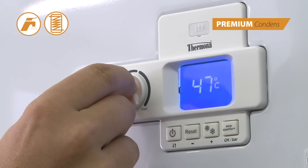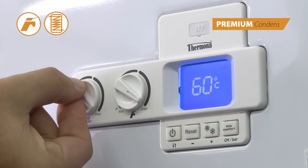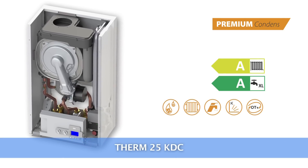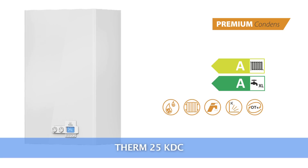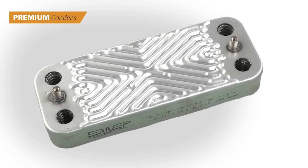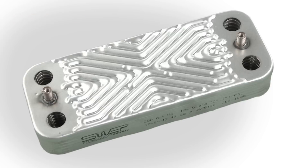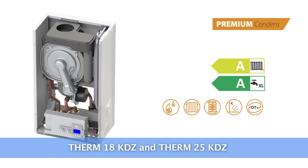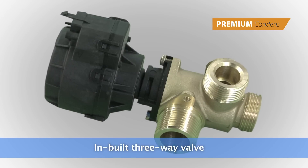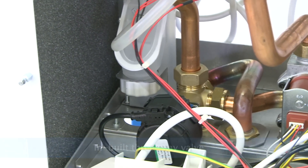The boilers can also be used to heat hot water. The Therm 25 KDC is a boiler with tankless water heating in a heat exchanger, designed for small spaces with a relatively small consumption of hot water. The Therm 18 KDZ and Therm 25 KDZ boilers have an inbuilt three-way valve under the casing, which helps to heat an external hot water tank.